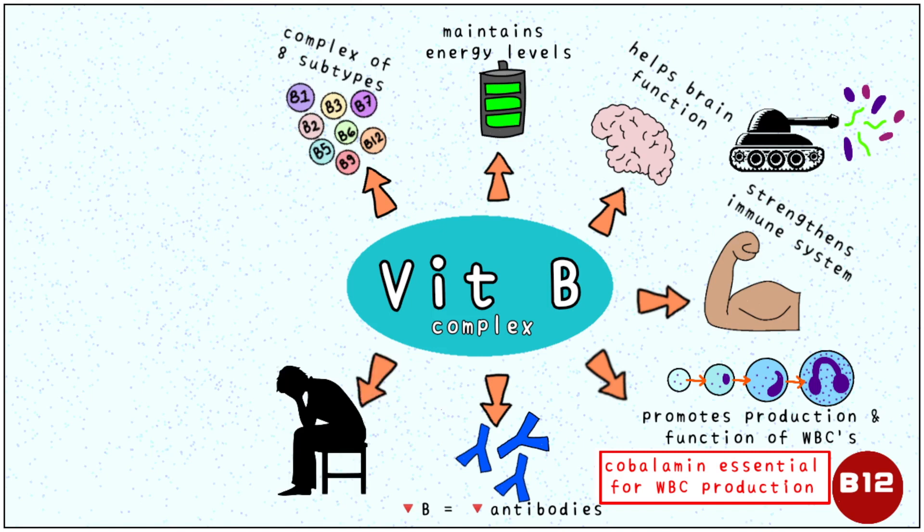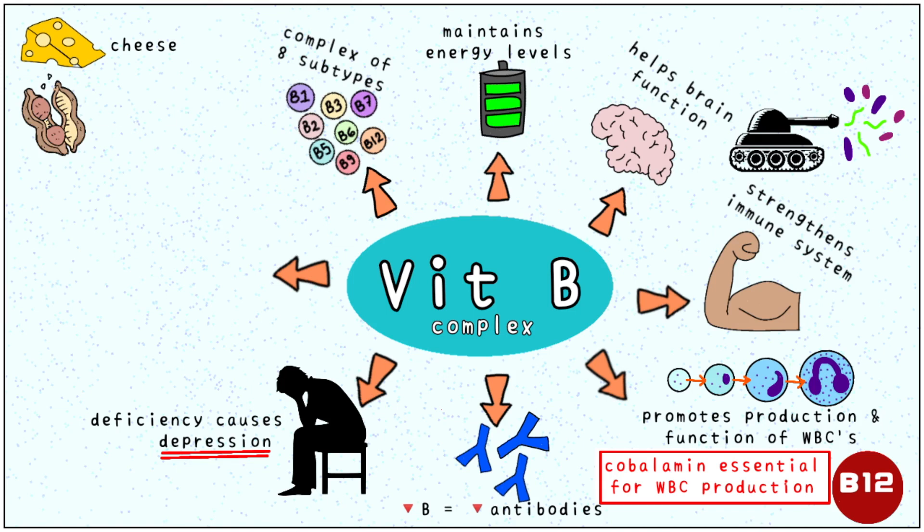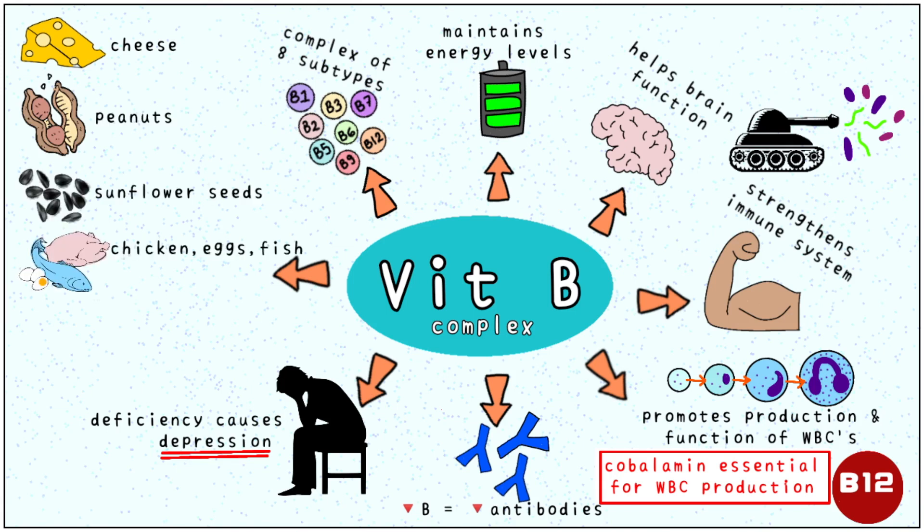Depression is a major mental health concern which is linked to low levels of vitamin B in the body. Some important sources of vitamin B are cheese, peanuts, sunflower seeds, chicken, eggs and fish, as well as whole grain cereals.